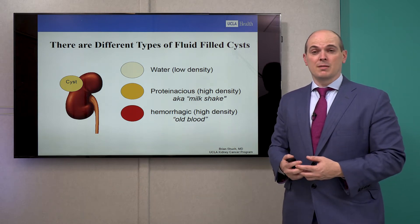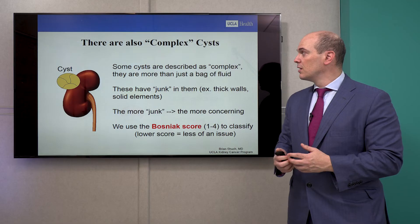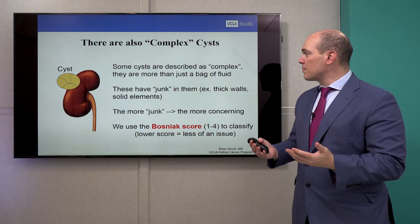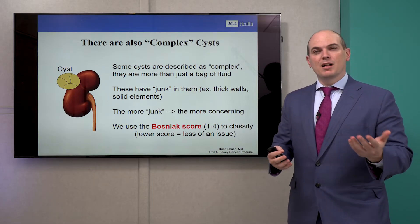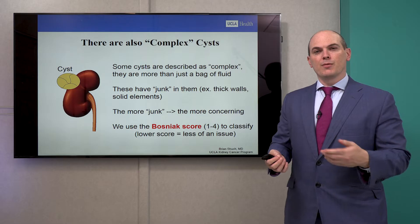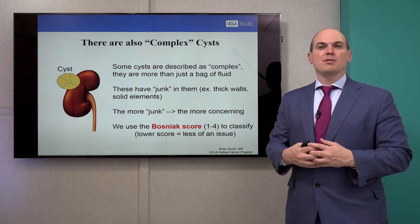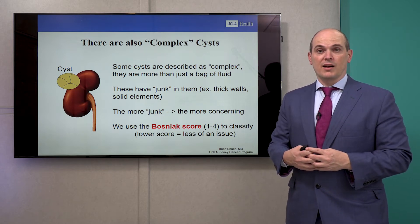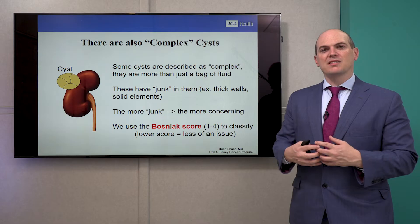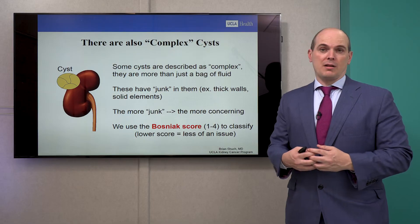These actually look very different on imaging, and you can pick out the simple from the high-density proteinaceous or hemorrhagic cysts. There are also something called complex cysts. Sometimes these complex cysts are more than just a bag of fluid — they have some junk inside. This junk could be thick walls or solid elements. In principle, the more junk, the more concerning. We use the Bosniak renal cyst classification system, developed by the famous radiologist Dr. Bosniak, and we score it one through four to help risk stratify the complexity and danger to the patient.